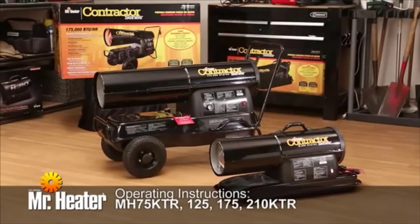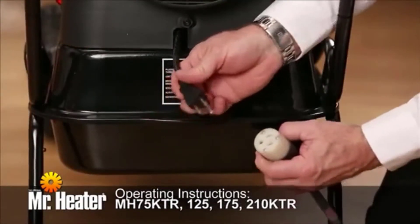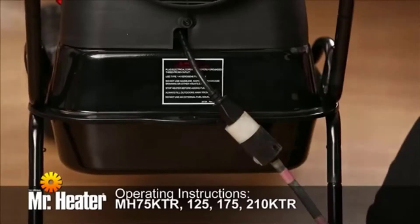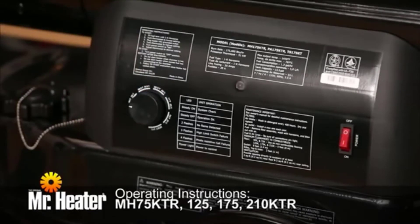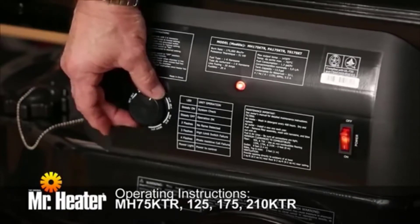If you have model number MH75KTR, 125, 175, or 210KTR, turn the thermostat to the lowest setting before starting and make sure the unit is off. Plug the heater into a three-pronged grounded outlet with a properly rated power cord, and be sure to use an extension cord with the proper requirements. Then turn the thermostat control up to the highest setting and start the heater by pushing the toggle switch to the on position. The red light indicates the unit is on. Now adjust the thermostat to the setting you want.